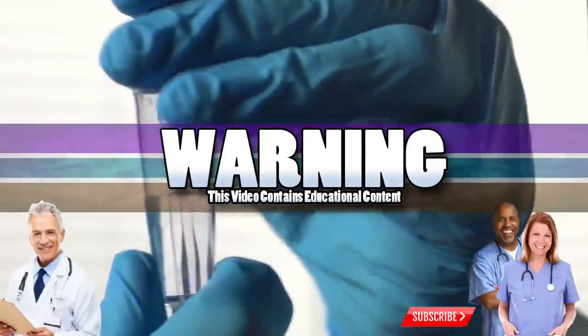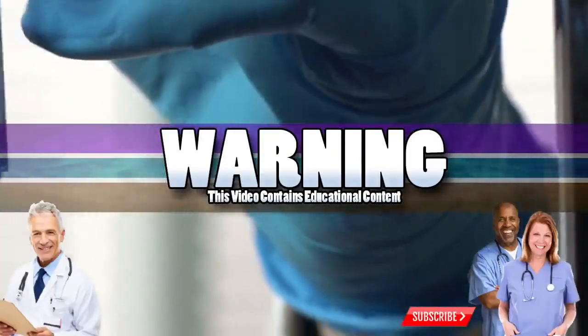Good medical morning. This is Watson from World's Greatest Medical, and today we're going to look at 10 types of zits, pimples, and blemishes. Hold on tight, because this one's moving fast.